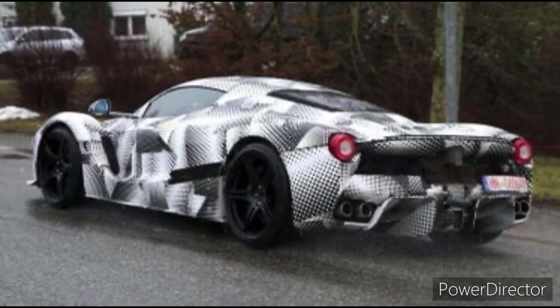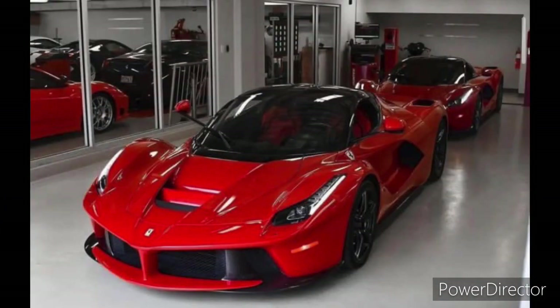The dashboard features a large infotainment screen and a multi-functional steering wheel, giving the driver easy access to all of the car's controls.